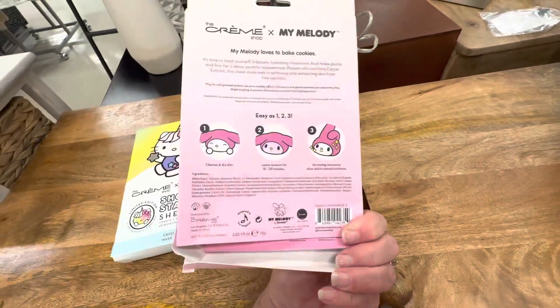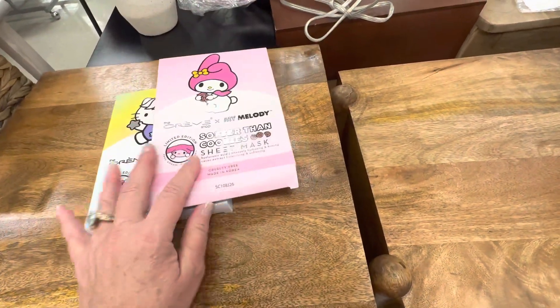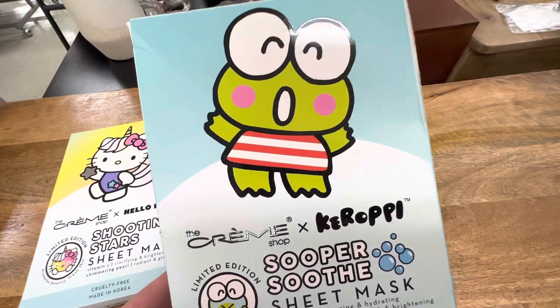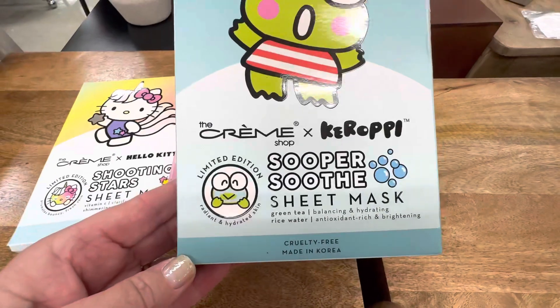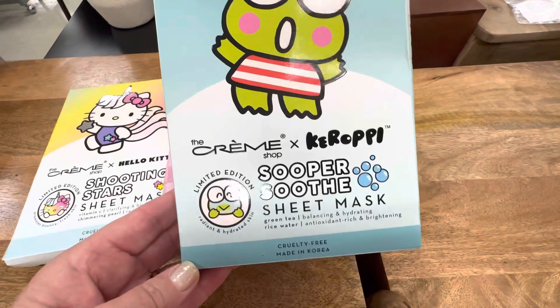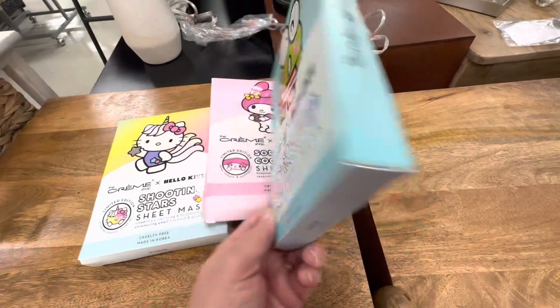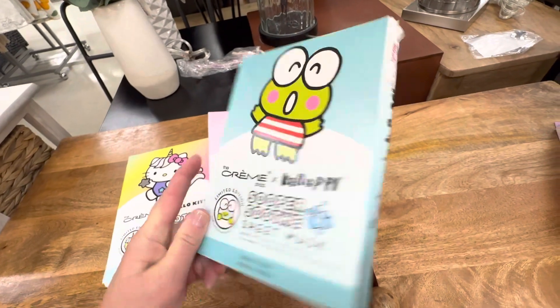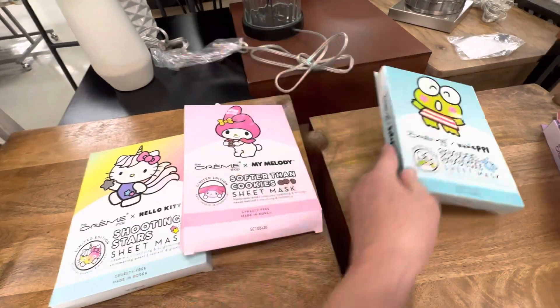So that one is super cute — that's what it looks like on the back. This one I love; I think I'm definitely going to bring this one home with me. It's limited edition and it is green tea rice water super soothe sheet masks. You get three inside here. This one is also $4.99, so that one is coming home with me.